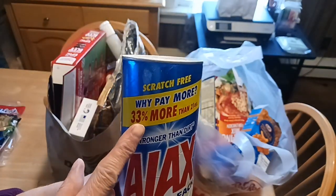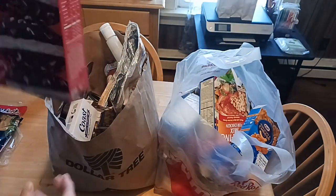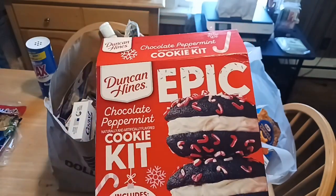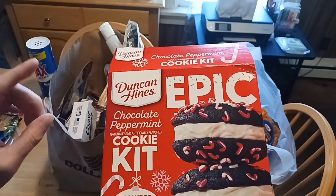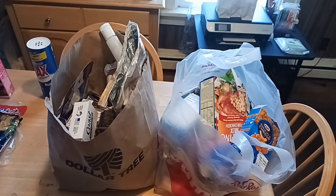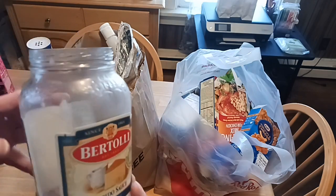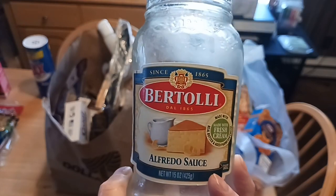From Dollar Tree, 33% more — why pay more? New to Walmart this year: the epic Duncan Hines chocolate peppermint cookie kit. Jacqueline did not want to be on camera for this — just a couple of side photos. It comes with sprinkles, frosting, and cookie mix. Jacqueline did an awesome job. We'll be picking up another box so maybe when my child from college is home we can do a video with them.